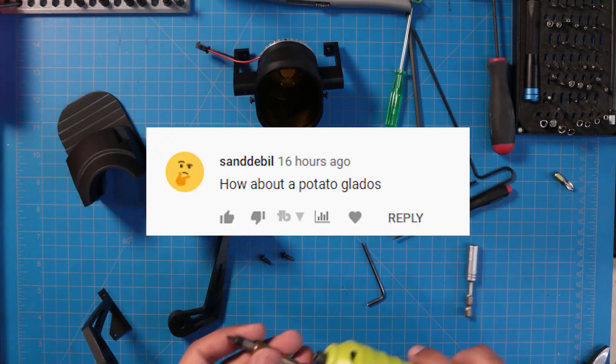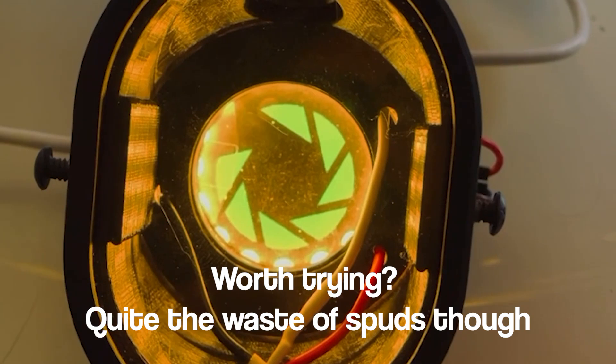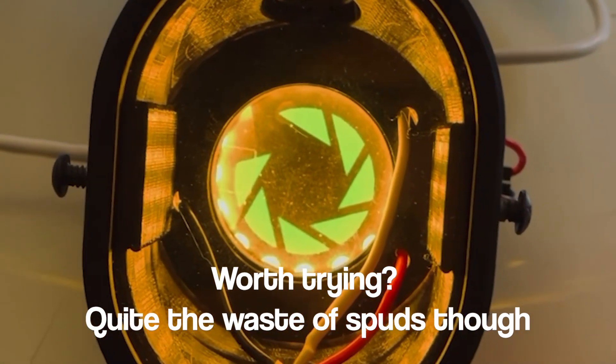Sandoville asks, how about potato GLaDOS? I could actually pop out her eye, but it would take hundreds of potatoes to even get close. She could potentially run at 1.1 volts, though.